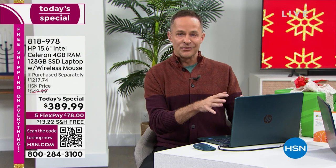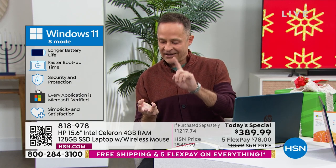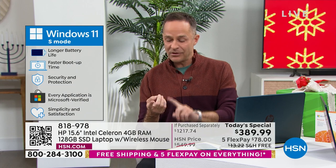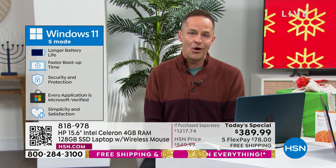And then Windows 11 — this is Windows 11 in S mode. Your new computer, because it's the upgrade of Windows 11, cannot catch a virus, cannot catch spyware, cannot catch malware, cannot catch ransomware. That means you never have to buy antivirus, antispyware, antiransomware software — none of them. Your computer is just always ready for you.